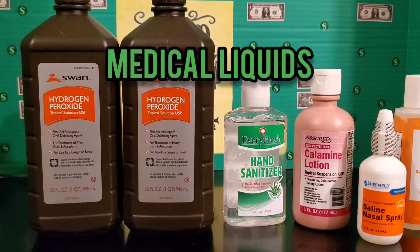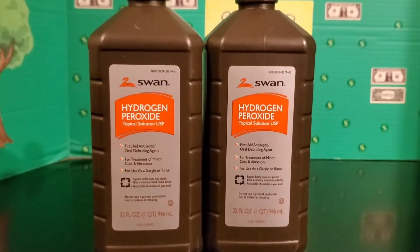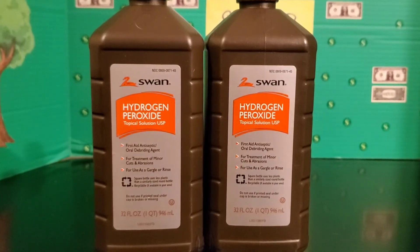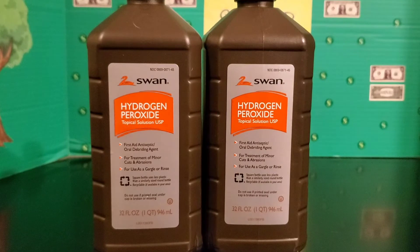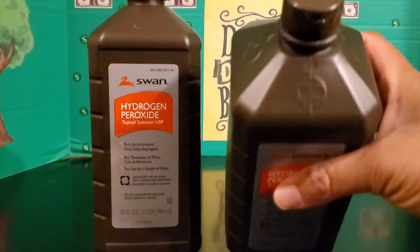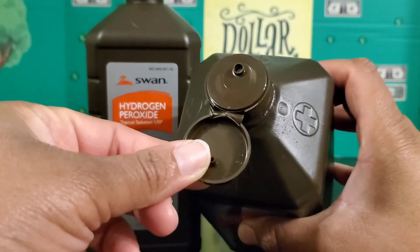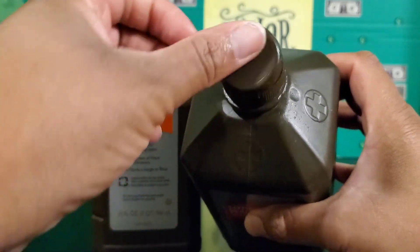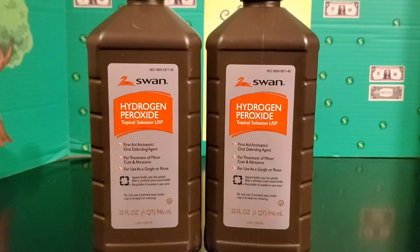Let's start off with all of the liquid items that I picked up over in the medical section of the Dollar Tree. I picked up two big bottles of hydrogen peroxide. This is the 32 ounce bottle, a really generous amount for a dollar. These particular bottles have the pullout top on them with the little squeeze nozzle, which makes it easier to get out of the container.